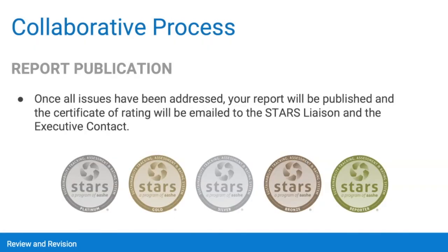Once everything has been addressed, we will publish the report and email your institution's certificate of rating to the STARS liaison and the executive contact. If the report is not finalized and published within 60 days and your STARS subscription has lapsed, you will need to purchase another subscription in order to receive your rating. This is rare, but we want to make sure that you know about that deadline in advance.